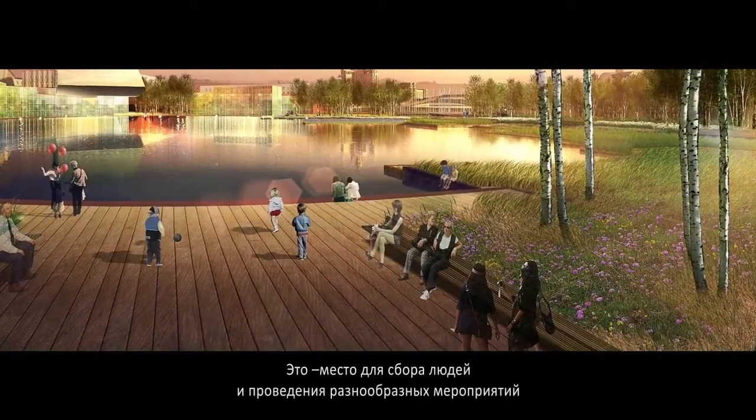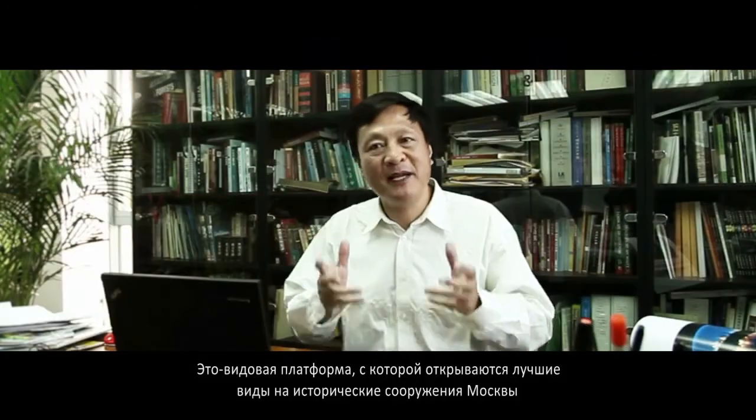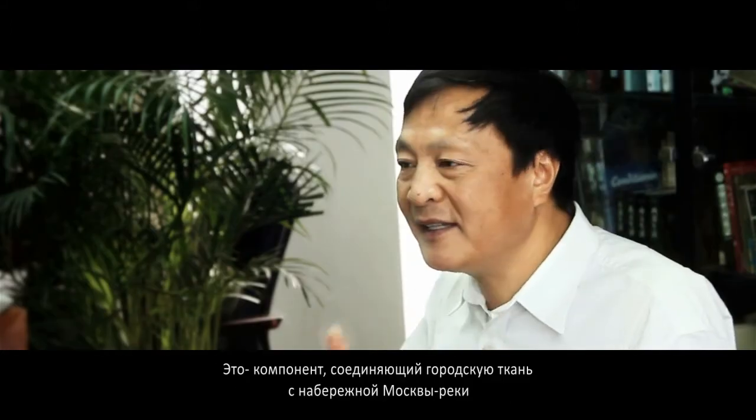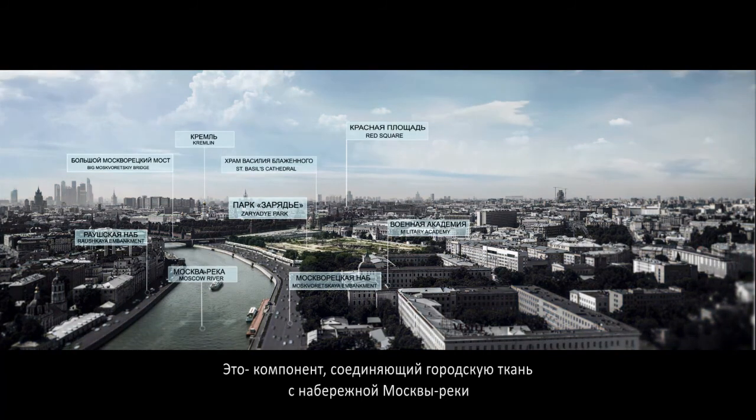It is a place to gather people and stages different activities. It is a public balcony that catches the best view of Moscow's heritage skyline. And it is a unified agent that connects urban fabric and waterfront.